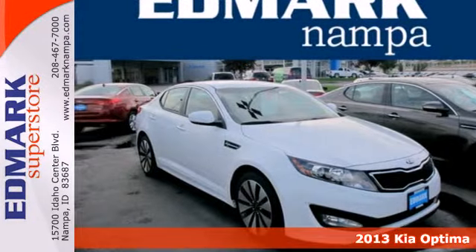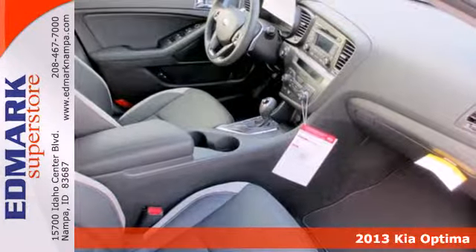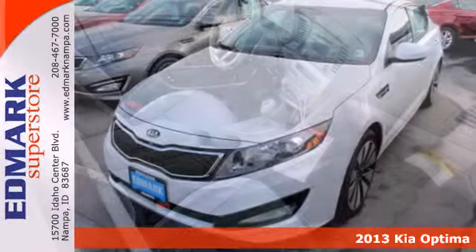Feel the difference in the 2013 Kia Optima. This Optima is definitely designed with the driver in mind.